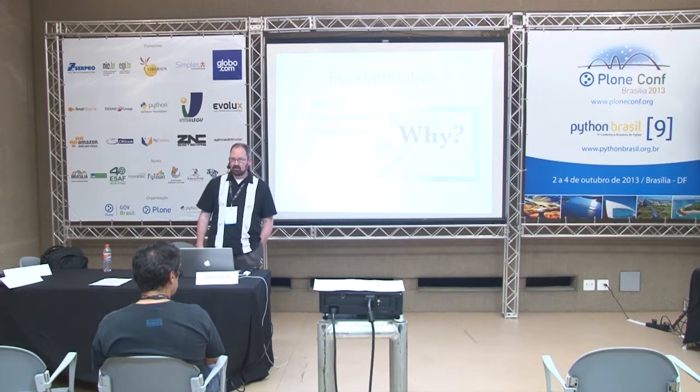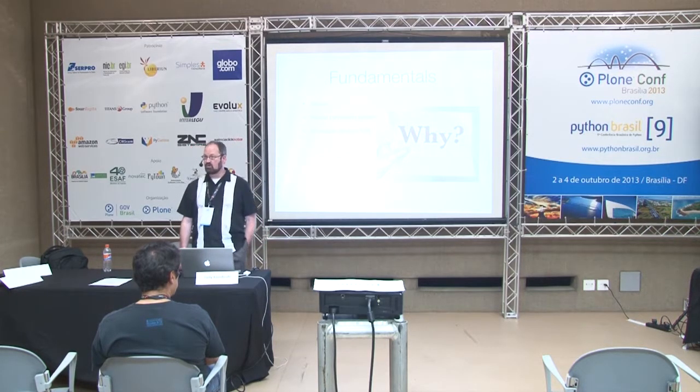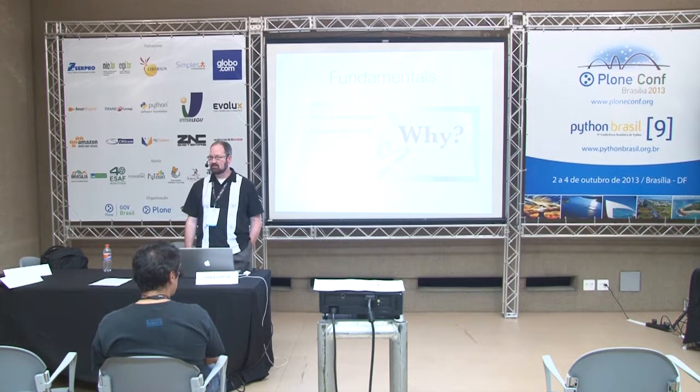Plone also has a good record with regard to accessibility. It was one of the first content management systems to pay attention to that, and although it fell behind for a short while, there has been a great deal of attention paid over the last year and a half to two years to bring it up to code and make it an excellent citizen within the accessibility world again. That's also important for educational institutions because many have governmental obligations to be accessible to users of all stripes.